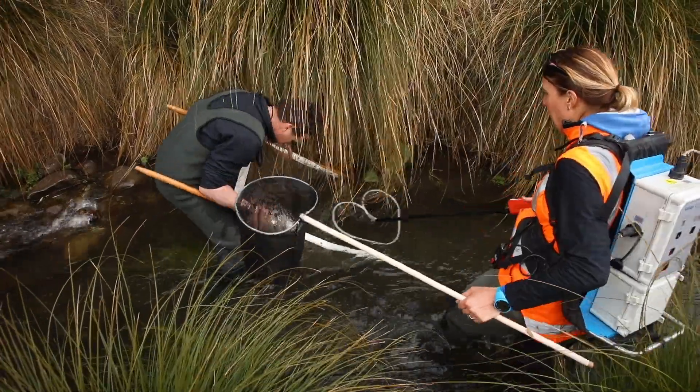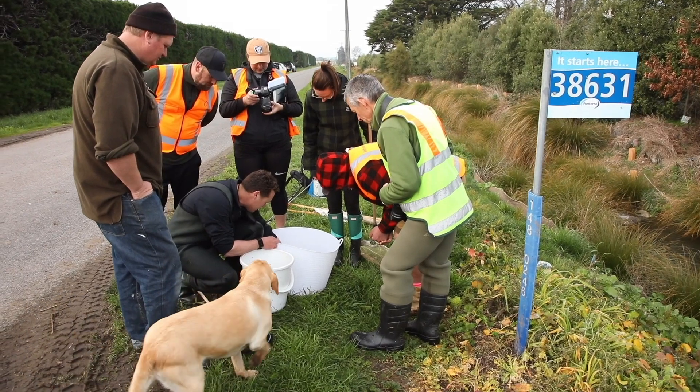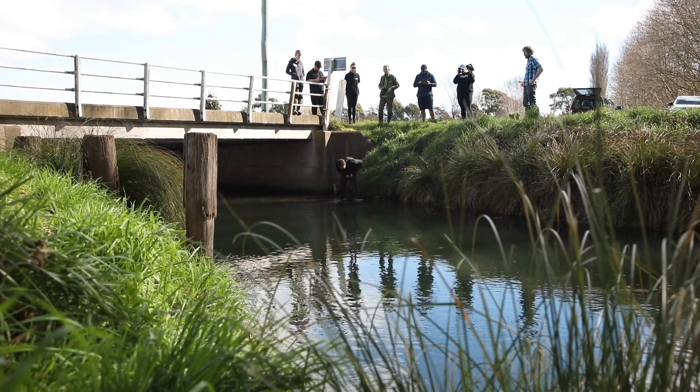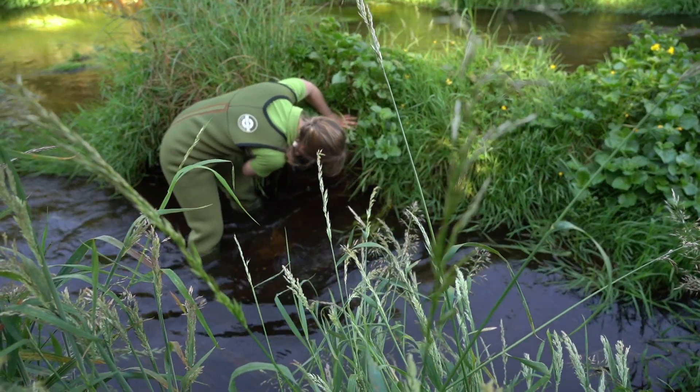Across the different catchments we've used a variety of techniques to understand the issues faced within the landscape. For example, we've used water quality monitoring, taking samples throughout the network to look at what contaminants are present. We've undertaken catchment condition surveys, with people physically on the ground recording things like fencing setbacks, critical source areas, extent of riparian planting, bank stability, and potential fish passage barriers.